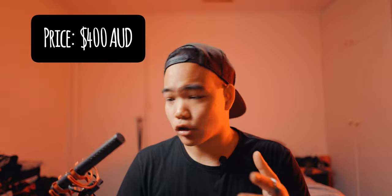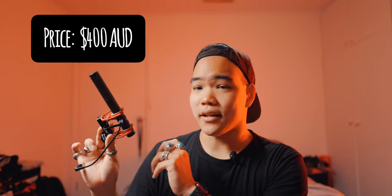Here's an image of the Rode VideoMic Pro — you're probably familiar with it at the very least. Again, it's a great microphone, nothing bad to say about it, I just think people need to start looking at other options. The VideoMic Pro Plus is a phenomenal microphone, but for 400 Australian dollars you can get the VideoMic NTG for the same price and get more features. It's just a nicer mic, and that's because it's newer — I picked mine up in 2021.